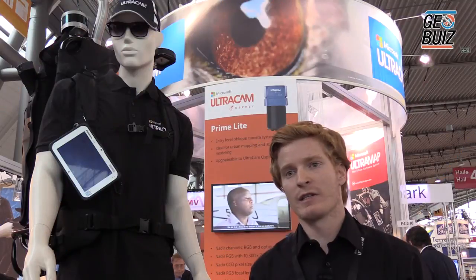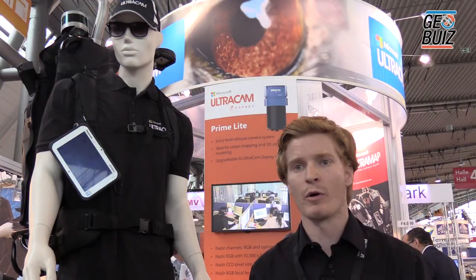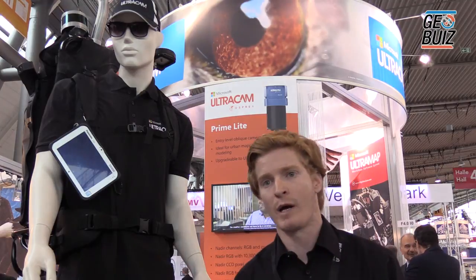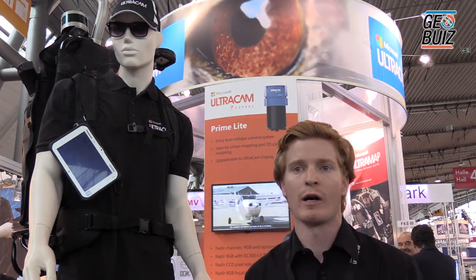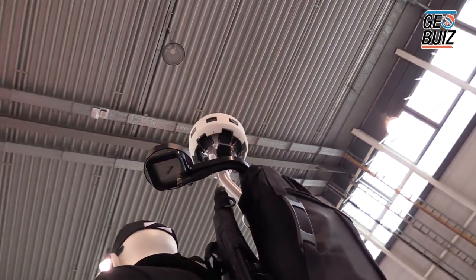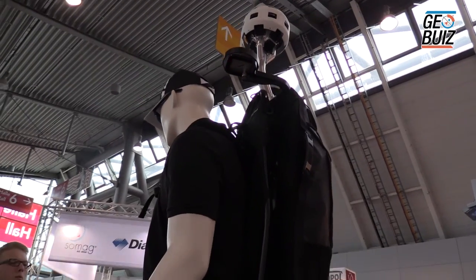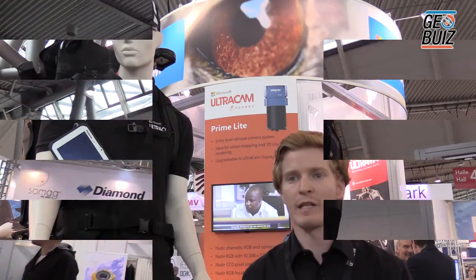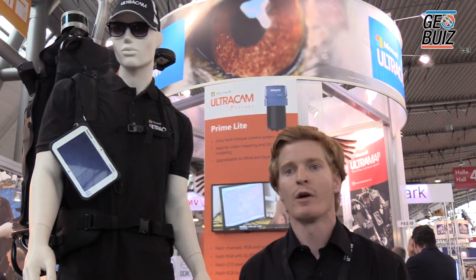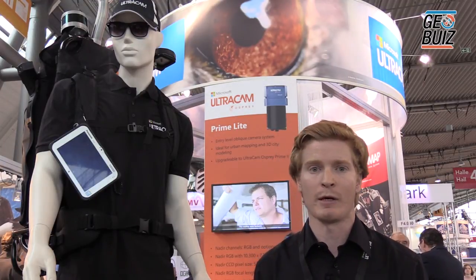The overall system aspects: we have an industrial PC on board, we have 2.6 terabytes of storage enabling 6.6 hours of image capture or 2.4 hours of video capture. The system weight is 16.4 kilograms without batteries, and in standard image capture mode you get a runtime of 2 hours with one battery pack, with an additional battery pack included.